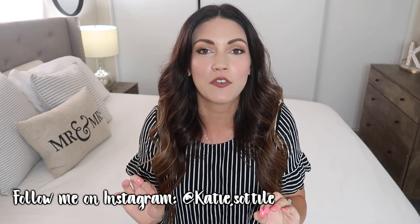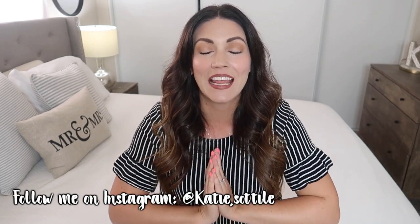Hey everybody, welcome back to another Walmart fall haul and try-on! I am so excited — these are my favorite videos to do with you guys, so make sure you stay tuned all the way to the end because I found amazing finds from Walmart and I cannot wait to show you guys and try them all on for you.